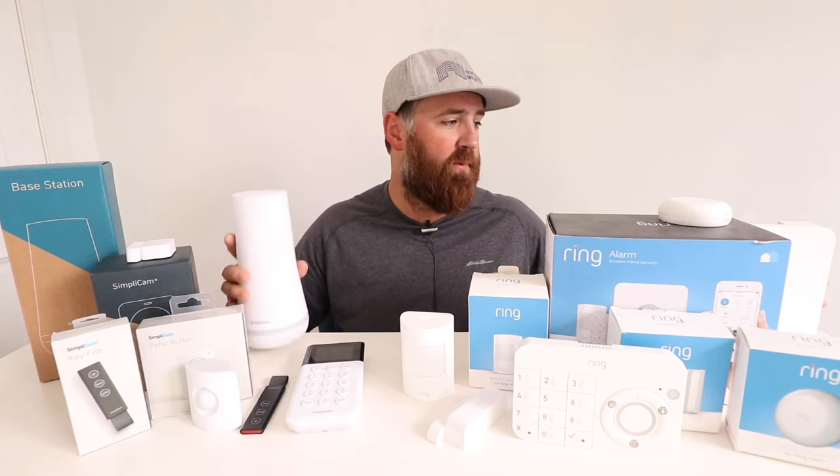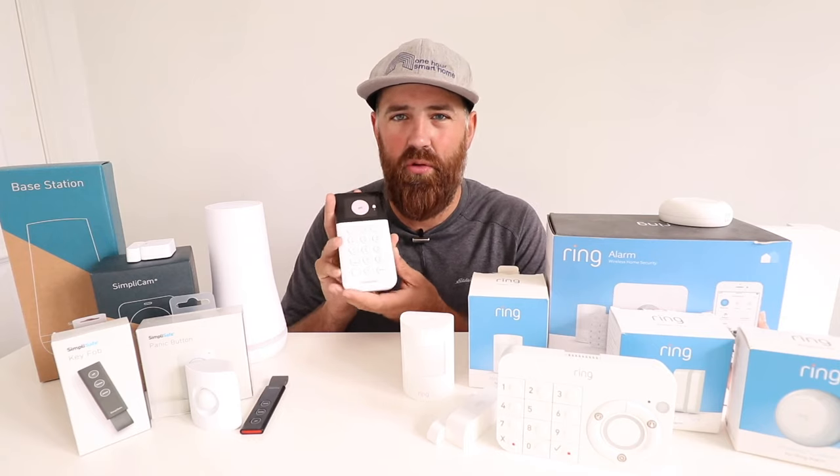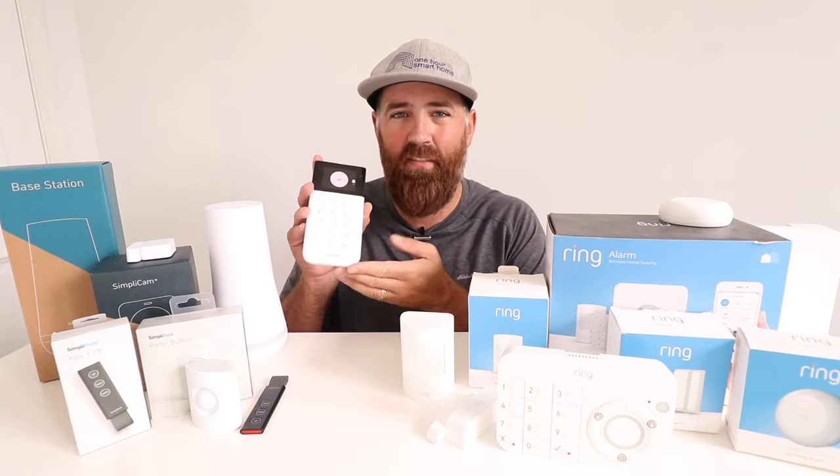Now let's go over some of the sensors. Both systems have base stations — this is the SimpliSafe base station and this is the Ring base station. All they require is a power source, and they set up through Wi-Fi or cellular, so no wiring needed — just plug and play. They both have keypads: the SimpliSafe keypad has a small screen with menus used to set up sensors, whereas with Ring you use the app. I think the app is a little more intuitive, but the SimpliSafe keypad also gets the job done, and both support multiple keypads.